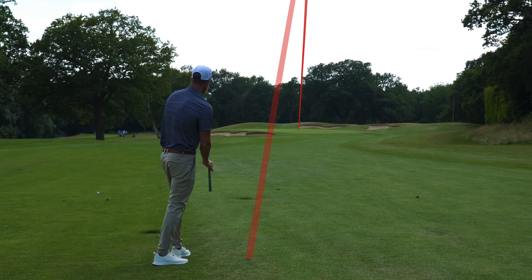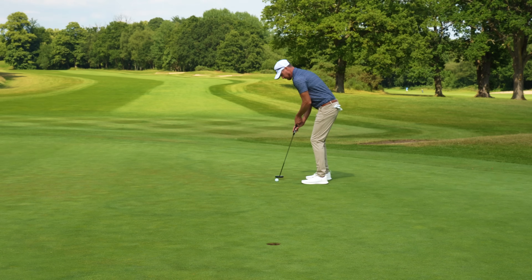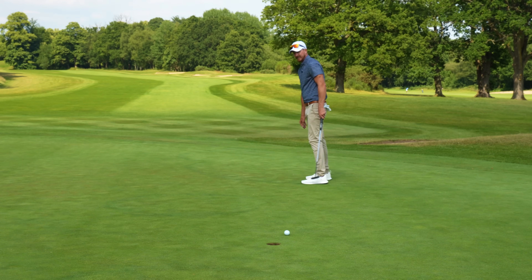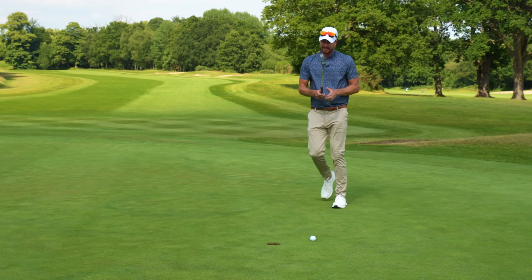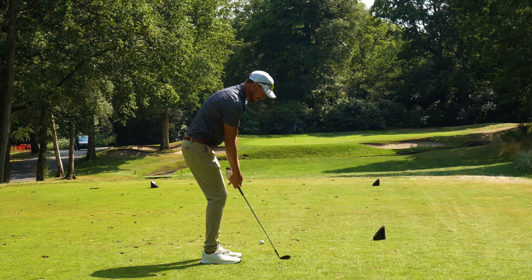A little thumbs up right there. We're in with the four on one. We've got 105 here.